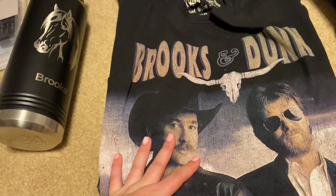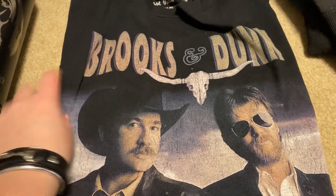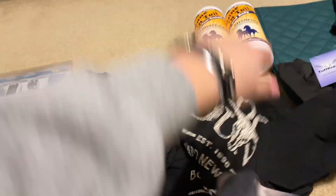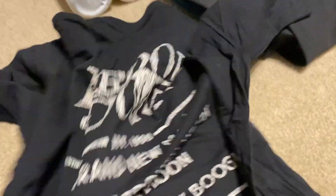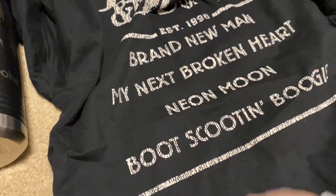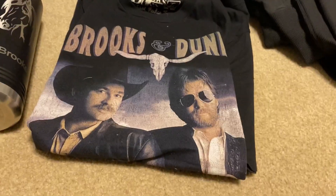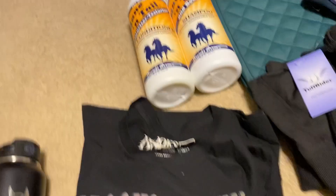I got a Brooks & Dunn t-shirt — I'm a huge Brooks & Dunn fan, probably my favorite artists right now and have been for a long time. This is from their very first album in 1991. The back says 'Brooks & Dunn established 1990.' It's from the Brand New Man album, featuring songs like 'Brand New Man,' 'My Next Broken Heart,' and 'Boot Scootin' Boogie.' It'll probably be one of my new favorite shirts.